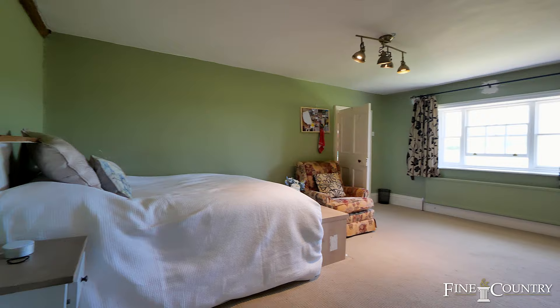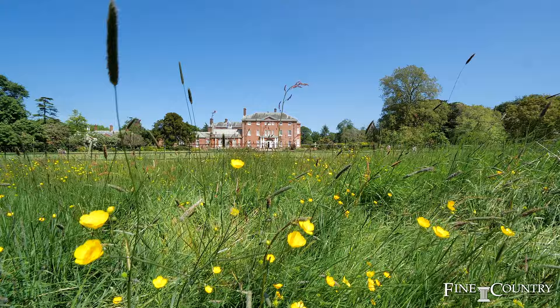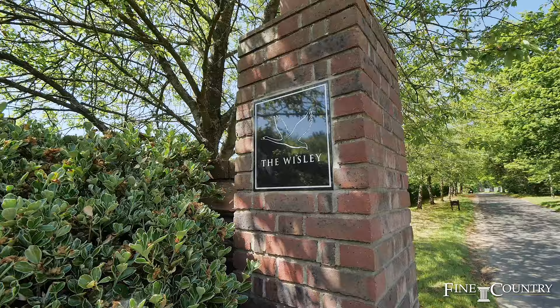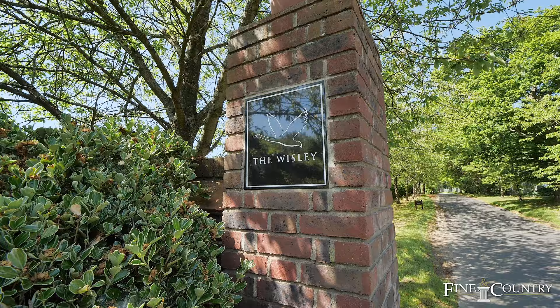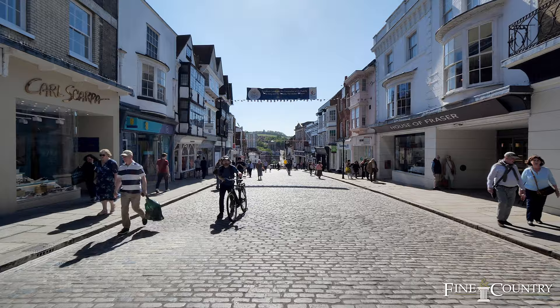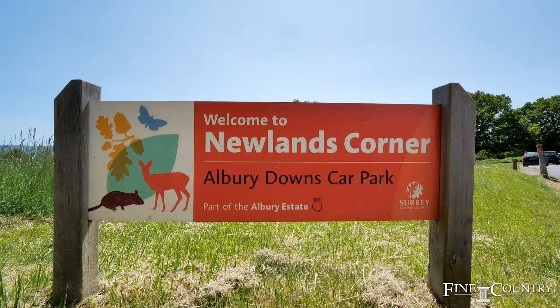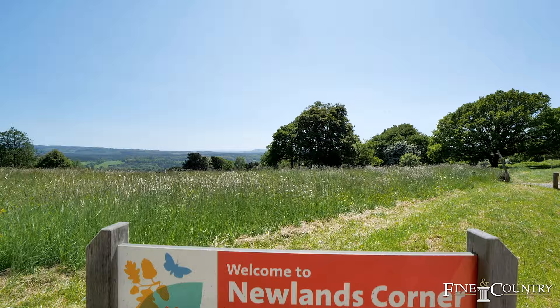The National Trust area of Hatchlands Park with its 400 acres is close by and nearby residents have a special dispensation to use it. There are numerous golf clubs within the area including the world-class private members club of the Wisley just down the road. The town centre of Guildford sits just outside of the M25 and is just 45 minutes away from London on the A3. There are local train stations as well as the main stations of Guildford and Woking, which offer fast train services to central London of 27 minutes. It is no wonder that Guildford and its surrounding villages are some of the most desirable areas in the country to live.